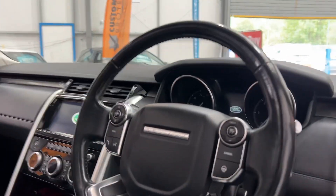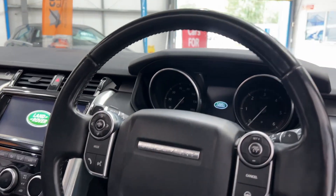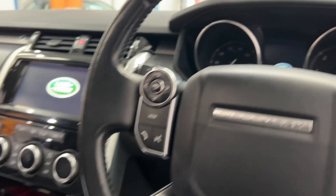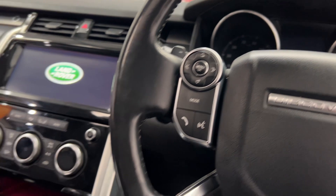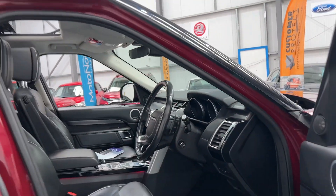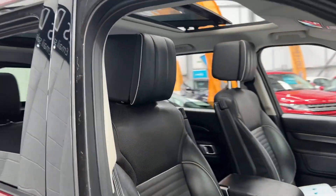Heated steering wheel, electric, operated from a point of view of adjustment. 4x4, of course. Sat-nav navigation. 83,000 miles. Comes with a full service history. Got many, many extras.